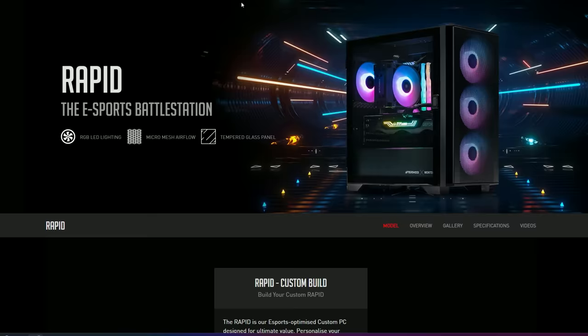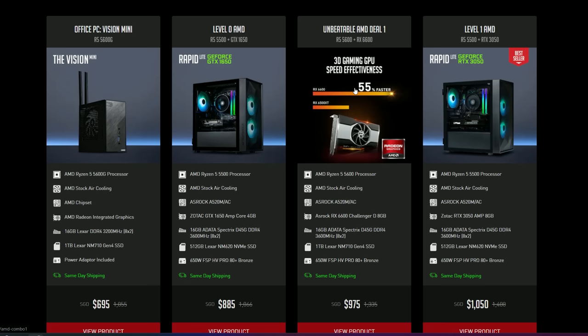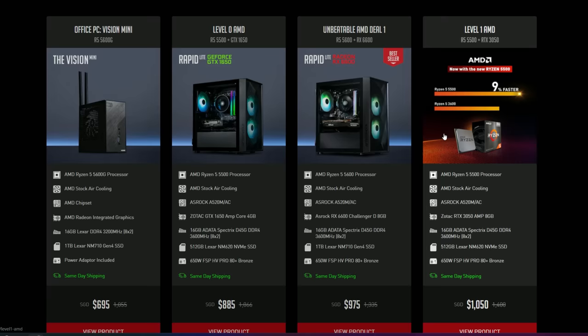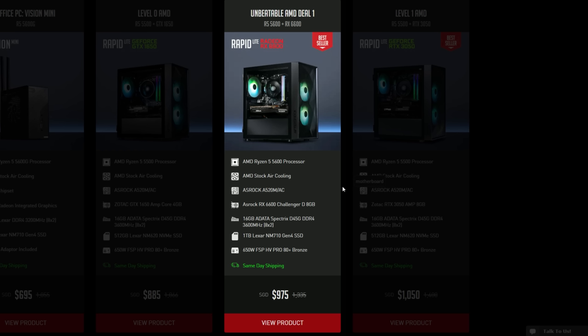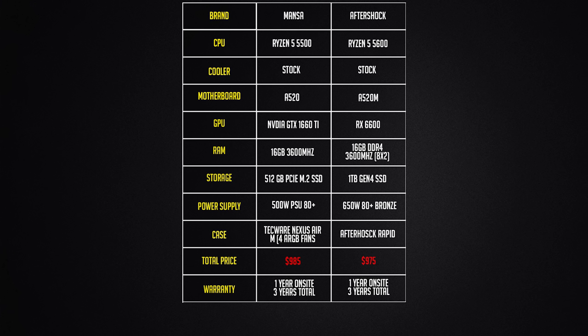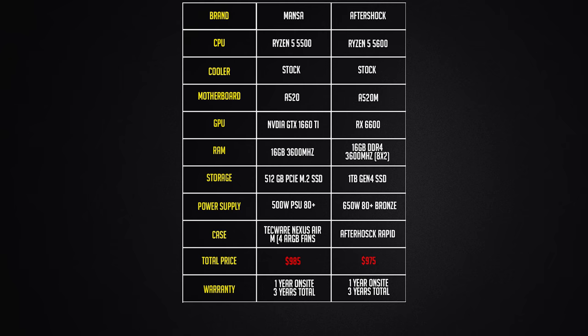Next, Aftershock. Their ready-to-ship PCs offer more value compared to customizing it yourself. They have two options: the first is the 5500 CPU with an RTX 3050 and 500GB SSD for $1,050. The better option, in my opinion, is the 5600 with the RX 6600, 1TB SSD, for a cheaper price of $975. The 6600 downright performs better, plus you get a better CPU, more storage, and it's cheaper.